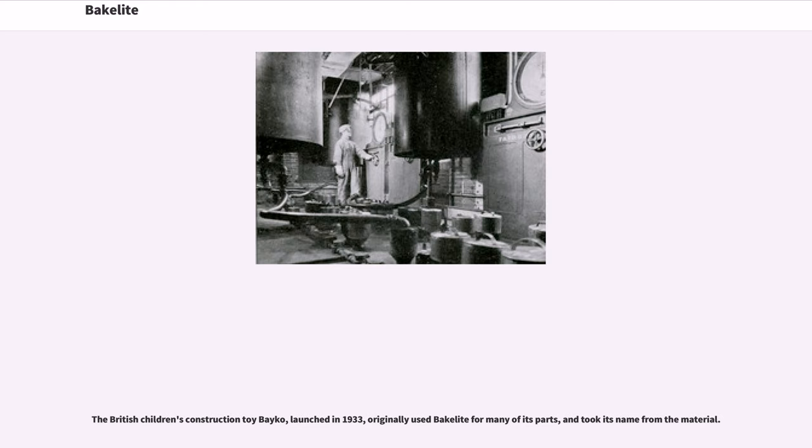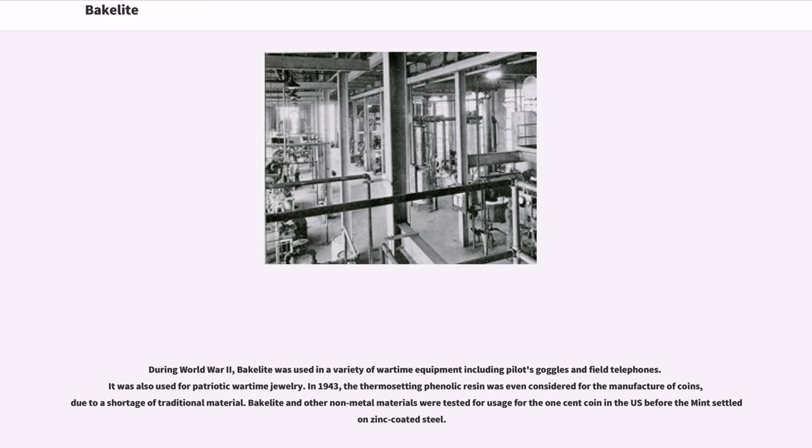The British children's construction toy Bakelite, launched in 1933, originally used Bakelite for many of its parts and took its name from the material. During World War II, Bakelite was used in a variety of wartime equipment including pilots' goggles and field telephones, and was also used for patriotic wartime jewelry. In 1943, the thermosetting phenolic resin was even considered for the manufacture of coins due to a shortage of traditional material; Bakelite and other non-metal materials were tested for the one-cent coin in the U.S. before the mint settled on zinc-coated steel.